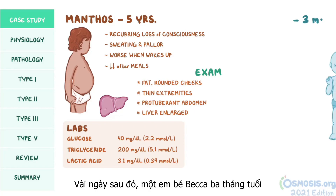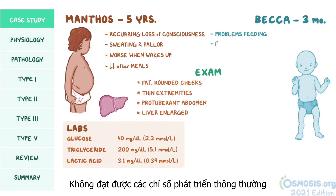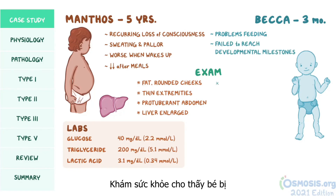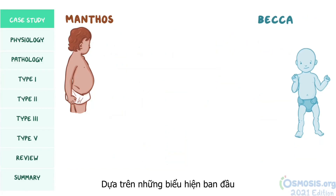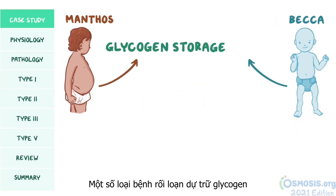Some days later, three-month-old Becca is brought to the office by her parents, who complain that she's been having problems feeding. Based on her history, Becca has also failed to reach the appropriate motor and cognitive developmental milestones. Physical examination reveals reduced muscle tone, and echocardiography shows an enlarged heart. Based on the initial presentation, both Mentos and Becca seem to have some form of glycogen storage disease.